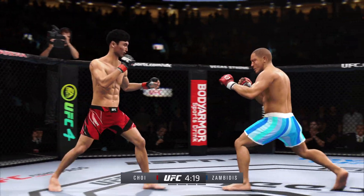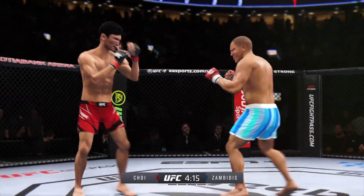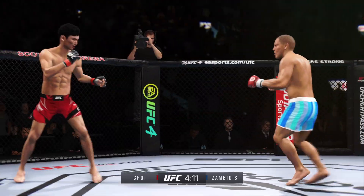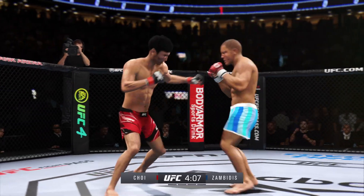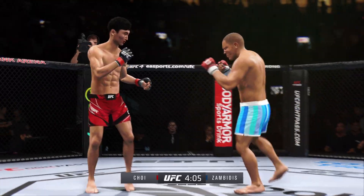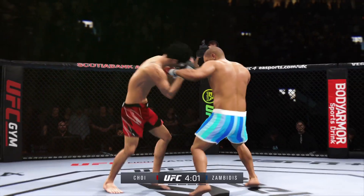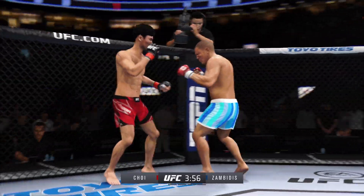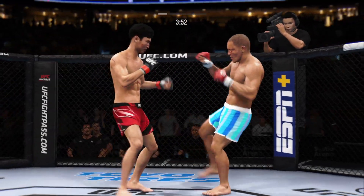Perhaps a sign of things to come as he lands a kick there. Nice kick landed by this gentleman. Just misses with the left hook — what a punch. Edge of your seat action as expected so far. He lands a big right hand over. Hook is there again.